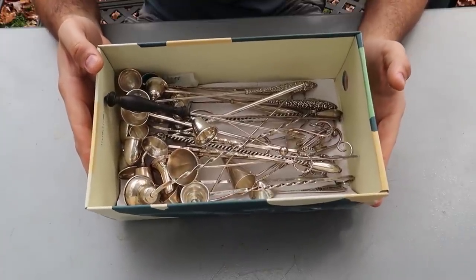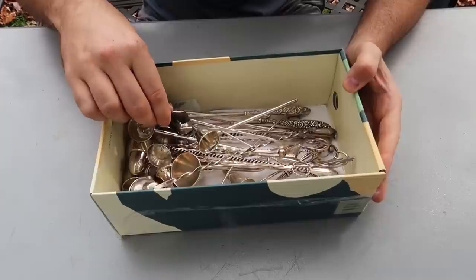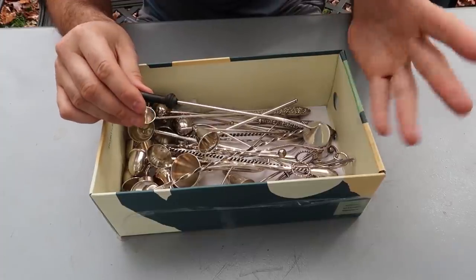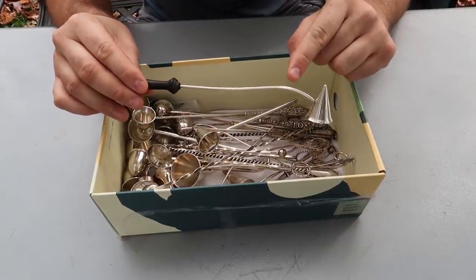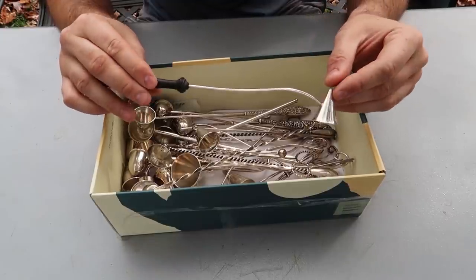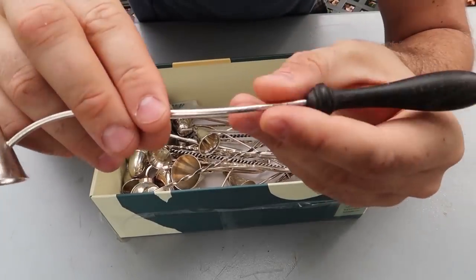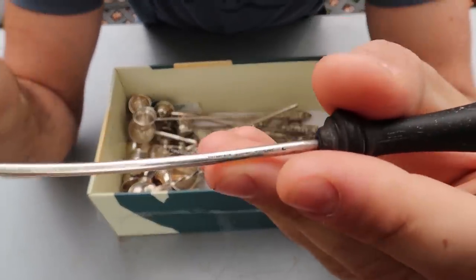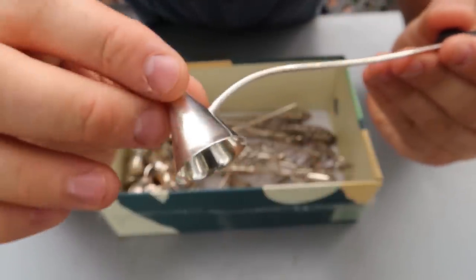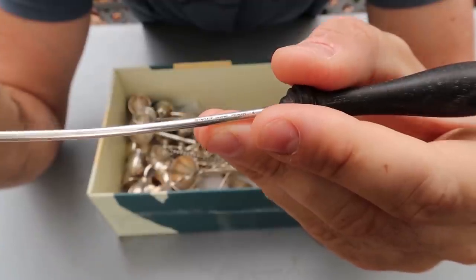I came across something amazing on eBay. A lot sold for $400 - seems expensive, but there are 28 pieces of sterling silver candle snuffers, highly antique. One of them had a wooden handle, so it's got less sterling silver. But you'll be surprised - that one is the most expensive snuffer. I paid $14 for each one, and most of them go for at least $25 each, so I thought it was a good deal.